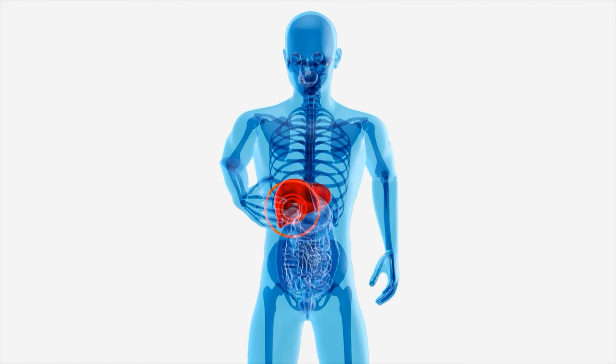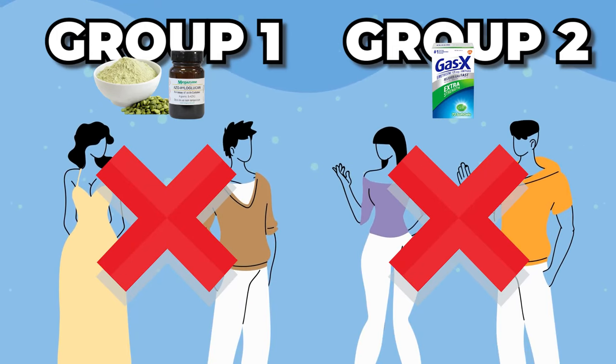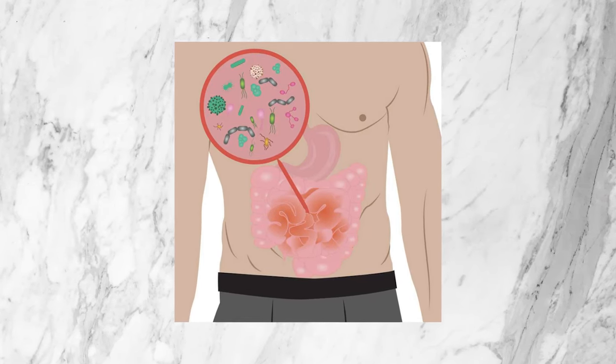Flatulence or passing gas was actually not significantly reduced by either the xyloglucan and pea protein group or the simethicone group, which is a little ironic because simethicone is Gas-X. And then lastly, the results for SIBO — small intestinal bacterial overgrowth.